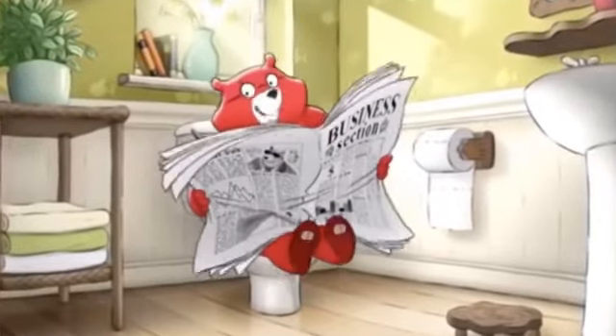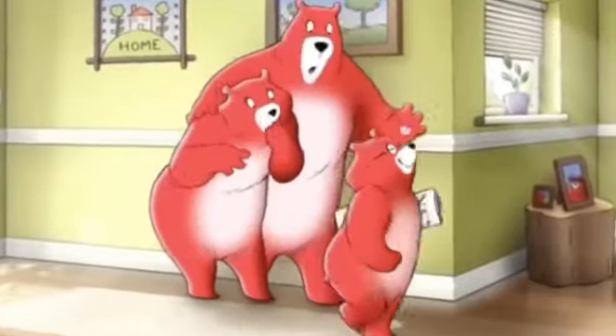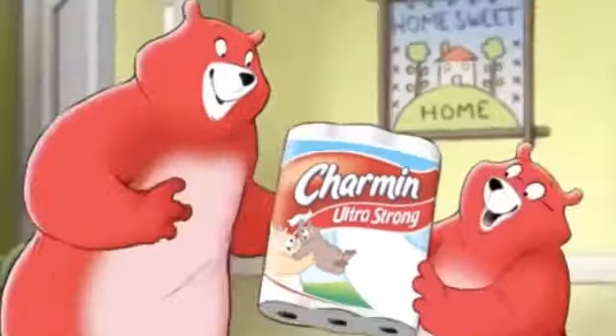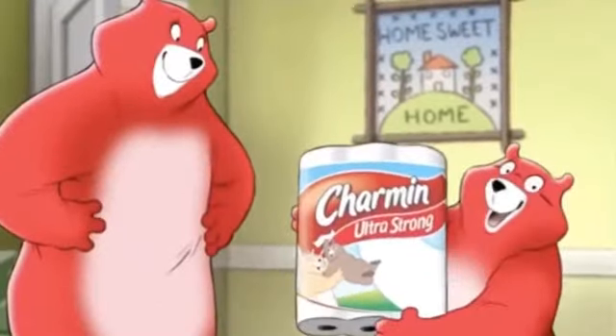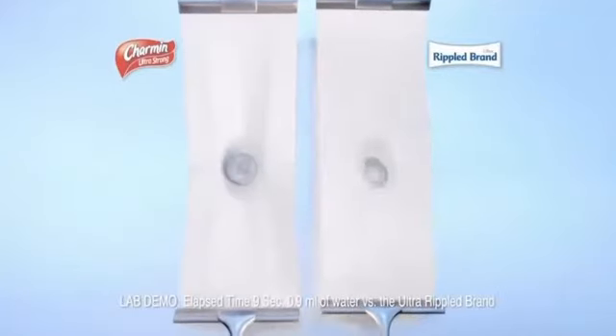Whew. These sure are challenging times. Whoa. No one likes a bath tissue that leaves lots of pieces behind. That's why there's Charmin Ultra Strong, with a diamond weave texture that's soft and more durable than the Ultra Ripple brand. It's no wonder Charmin Ultra Strong holds it better for a more dependable clean.